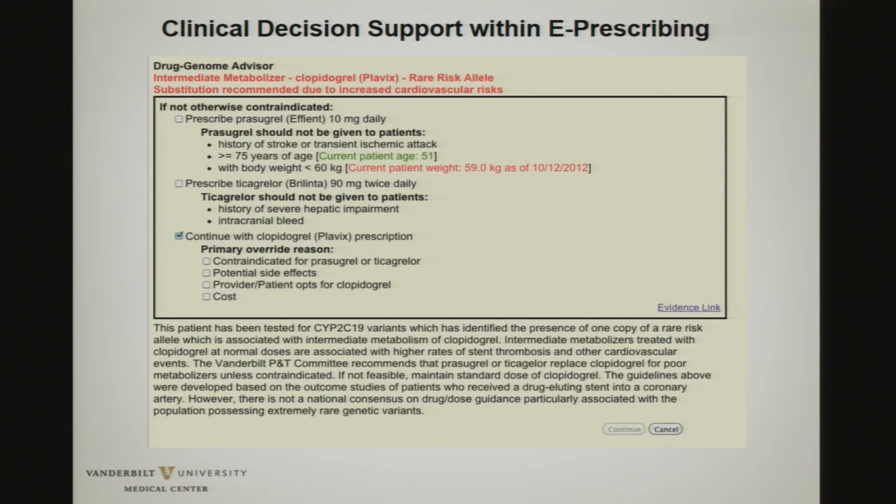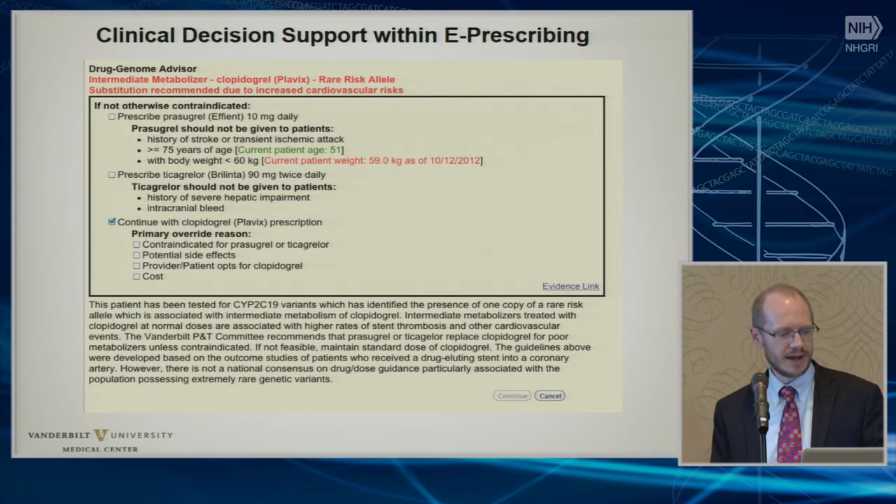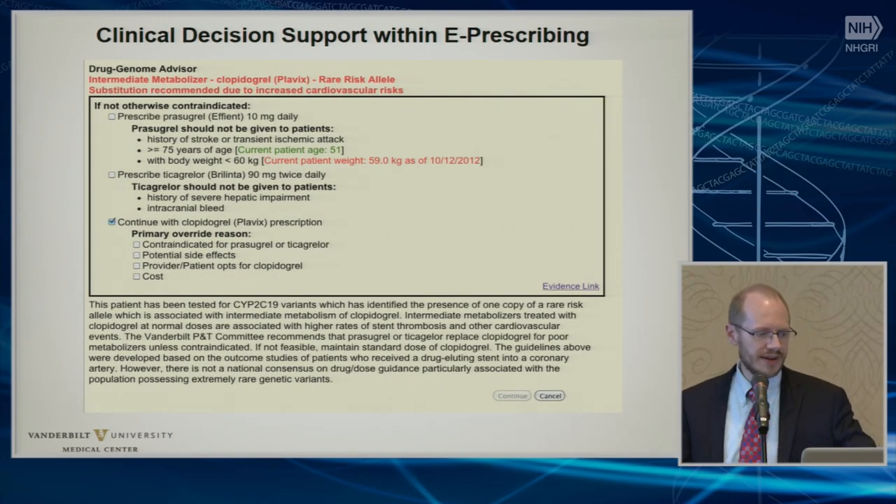We have clinical decision support on both our inpatient and outpatient environments for all of these, and that was really something we considered a requirement before we released them into the patient's chart. Those five interventions were released over a period of a couple different years as the evidence was developed and the decision support was developed. In certain cases, we had to enhance the underlying EHR to support, for instance, the calculations needed to calculate warfarin dose, so it took a couple years to get that into the system.